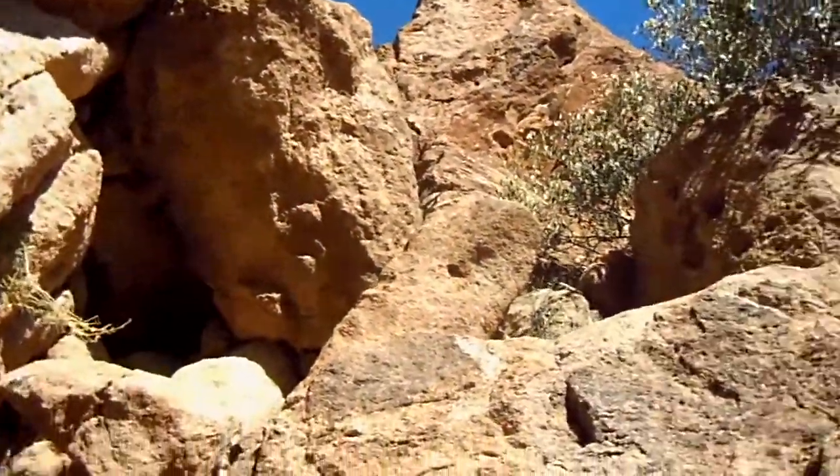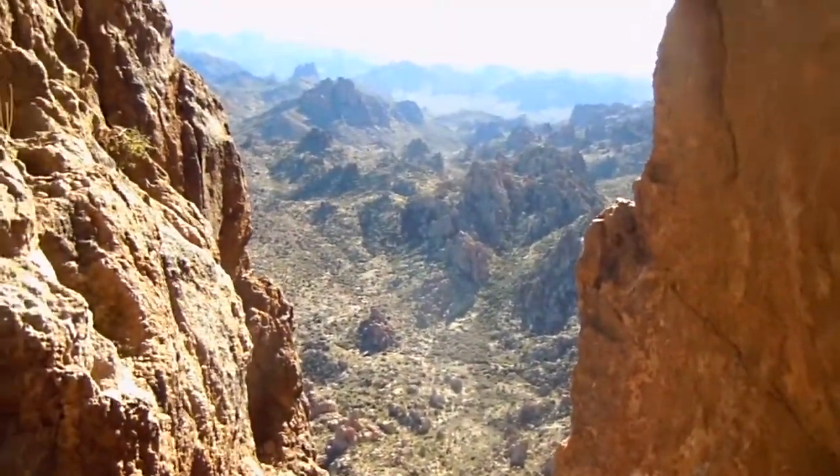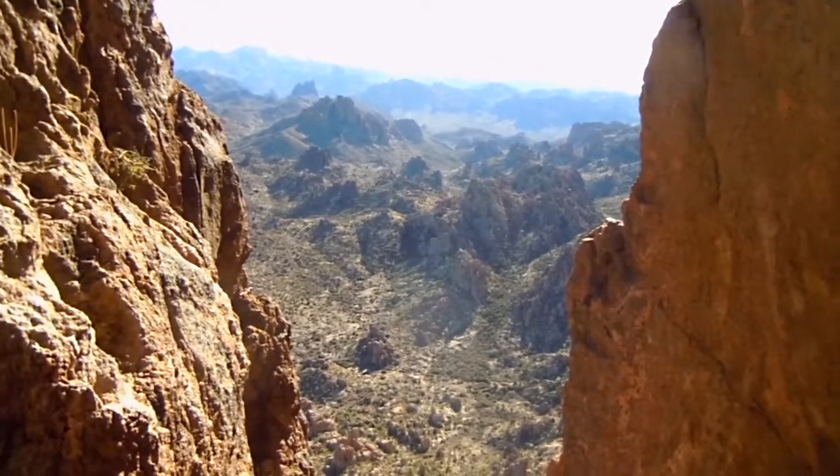So we're kind of coming up to the saddle, and then we'll go out to the chimney. But it's beautiful — it's totally awesome.